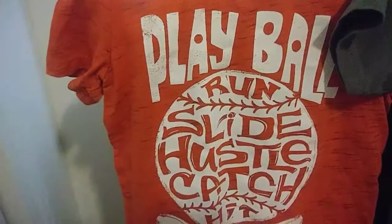I also got this one that says 'Play Ball, Run, Slide, Hustle, Catch, Hit' with a baseball on it — it's from Jumping Beans. The other one was from Cat & Jack. And this one I thought was so cute: it says '1889 Paris France' with the Eiffel Tower in a gray color, from Paris Product Original — also 99 cents.